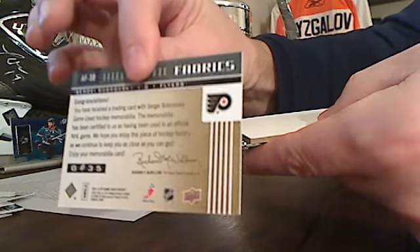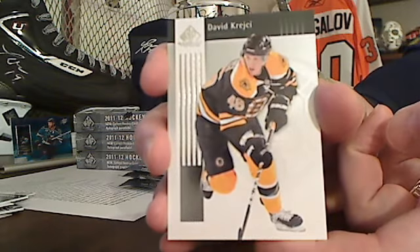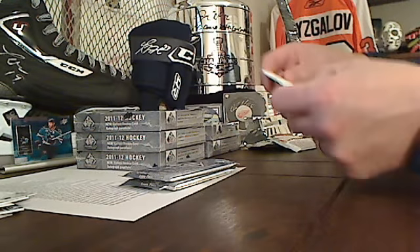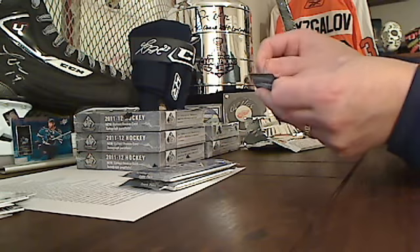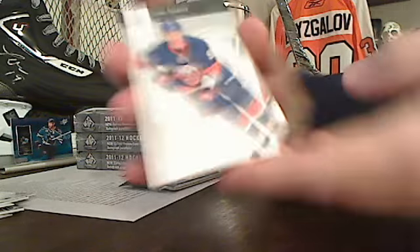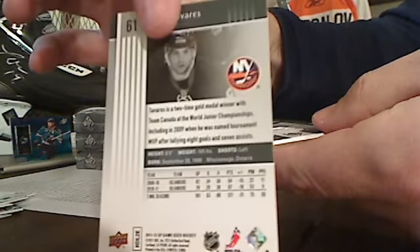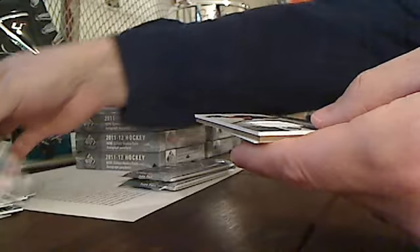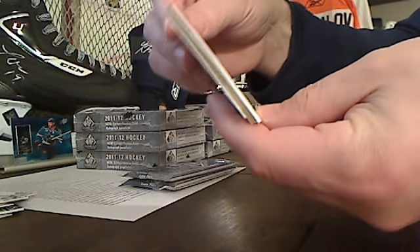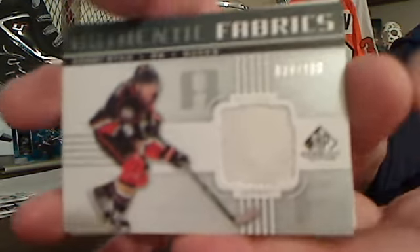Bob, he's doing a heck of a job. And Krejci. John Tavares — good to see the Islanders back in the playoff picture. They get to face the mighty Penguins. 39 of 100 — it's Bobby Ryan, Authentic Fabrics, with the Ducks.